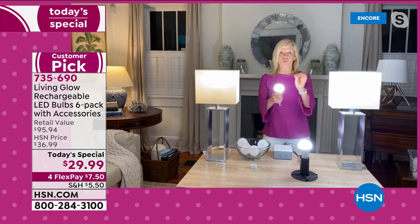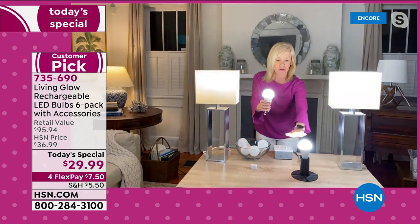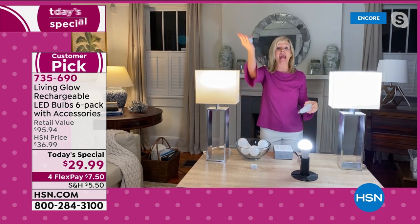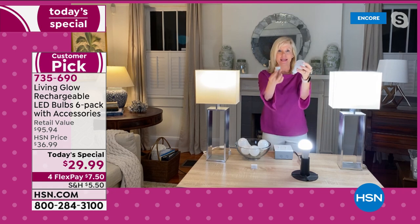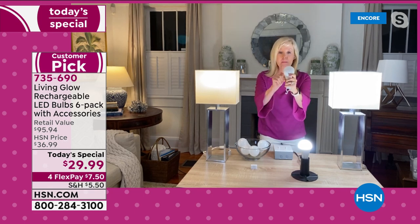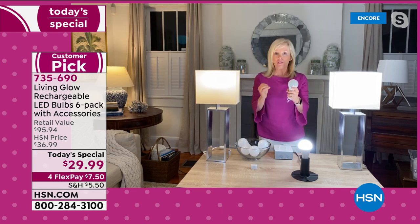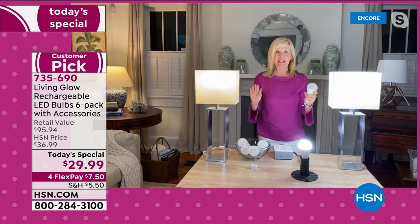Demo again: one, two, three — the Living Glow comes on while the rest of the house goes pitch black. They're shatterproof, cool to the touch, 60-watt equivalent, fit any standard socket. Each bulb is rated for 50,000 hours — at three hours of use per day, that's 45 years, at about $1.14 per year to own.